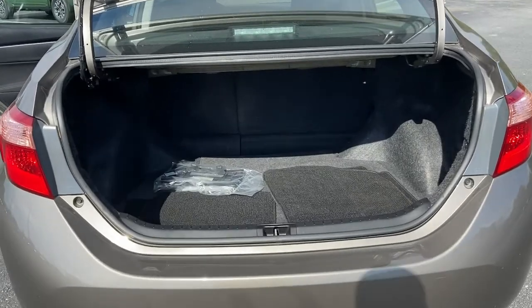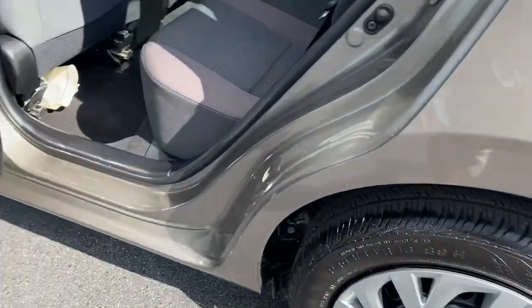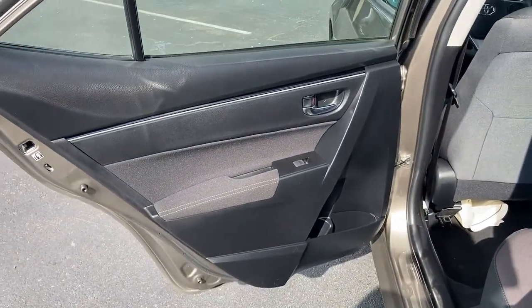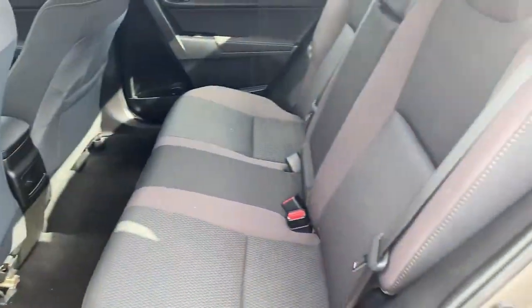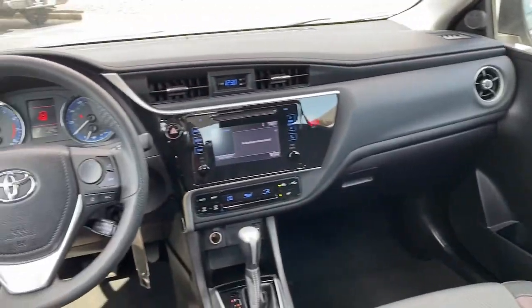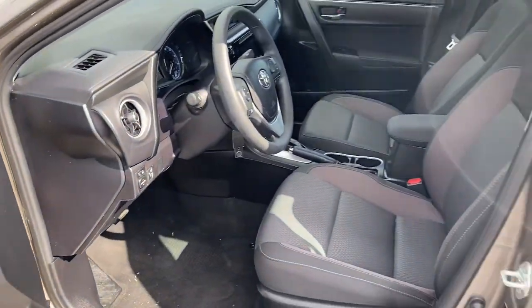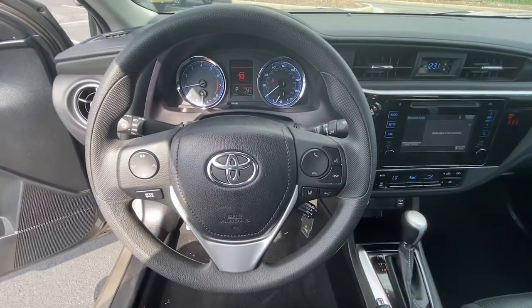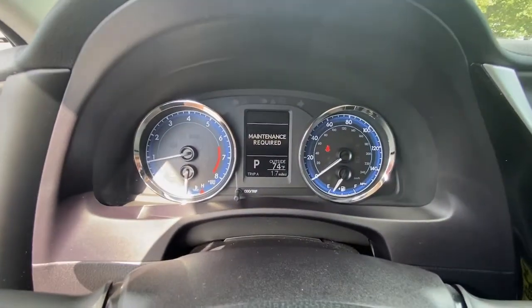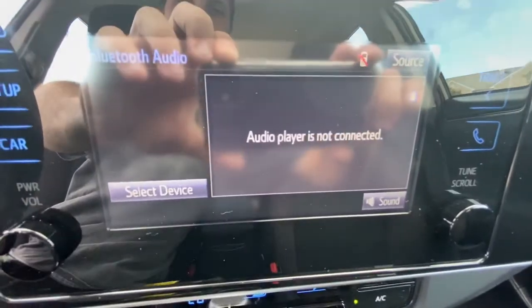This vehicle offers the rides you want and the value you need. See for yourself when you take it out for a test drive. Our professional staff looks forward to giving you excellent service. Thank you. Bye.